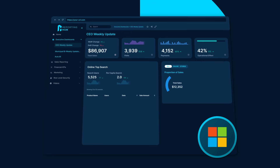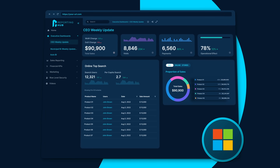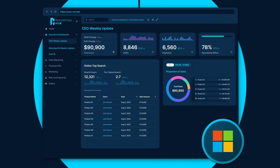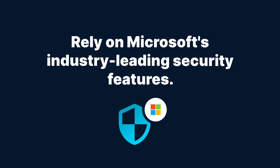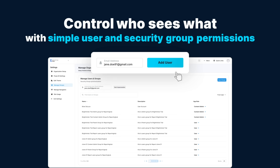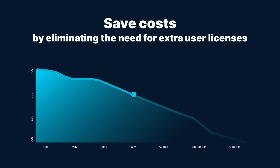Fully endorsed and recommended by Microsoft. Confidently accelerate the delivery of embedded analytics, enabling users to go live with Power BI embedded within minutes. Rely on Microsoft's industry-leading security features. Control who sees what with simple user and security group permissions. Save costs by eliminating the need for extra user licenses.